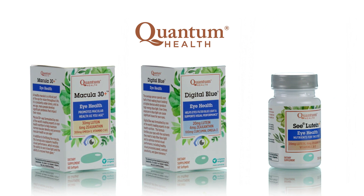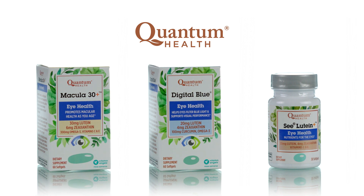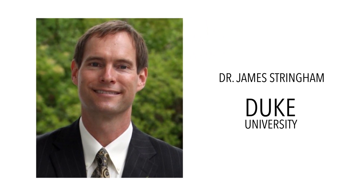Quantum Health now offers a complete line of vision supplements that support eye health at any age. The three eye health products were formulated by one of the nation's leading experts in eye health nutrition, Dr. James Stringham, a Duke University professor and researcher who previously worked in the U.S. Air Force Research Laboratory to enhance visual performance in military personnel.